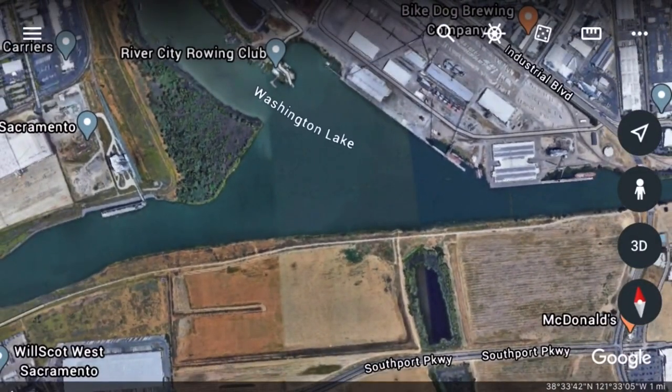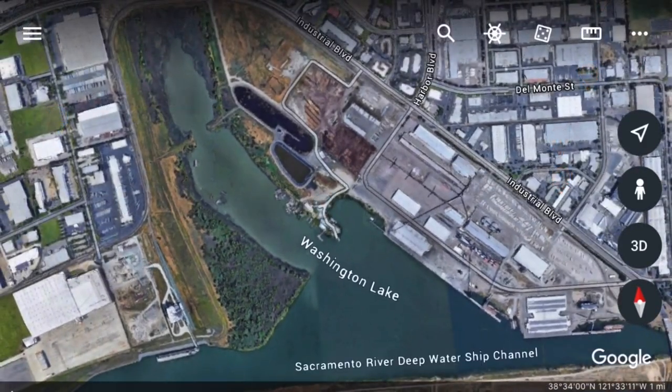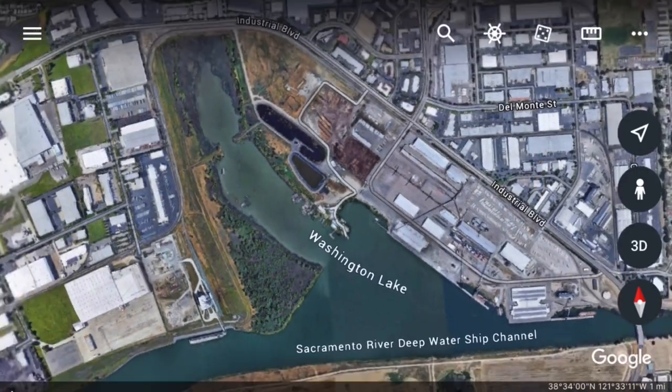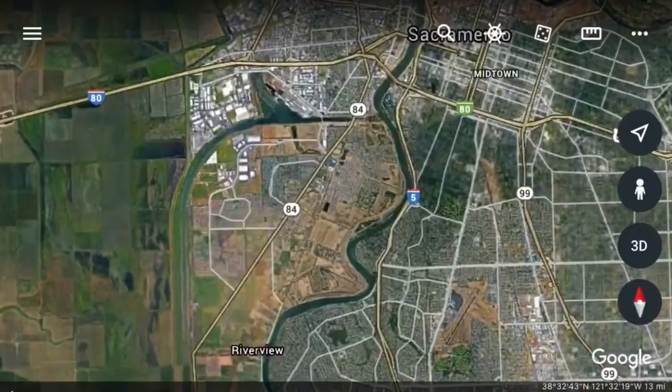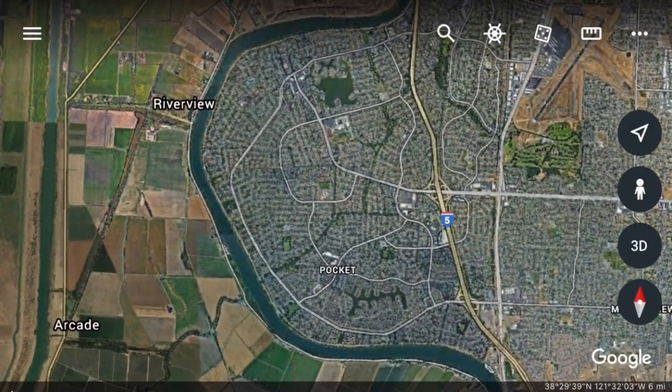If you want to keep walking down, Washington Lake is also a good area. I've heard of people catching some big bass there. Moving down to the Pocket area — the Pocket is basically a big sandbar, and there's also Haycock Shoals right here.